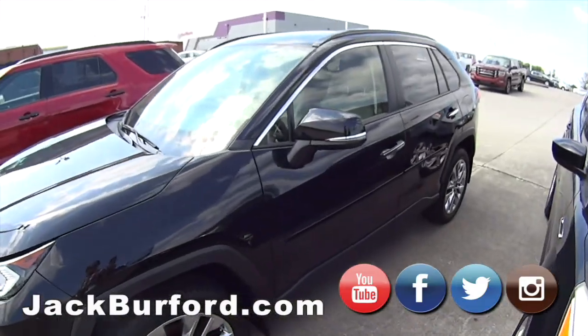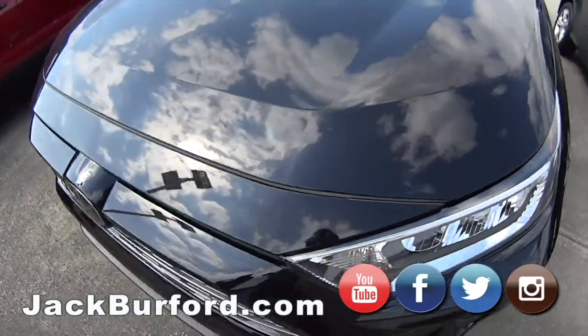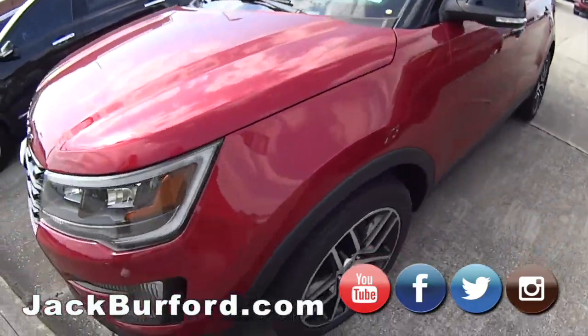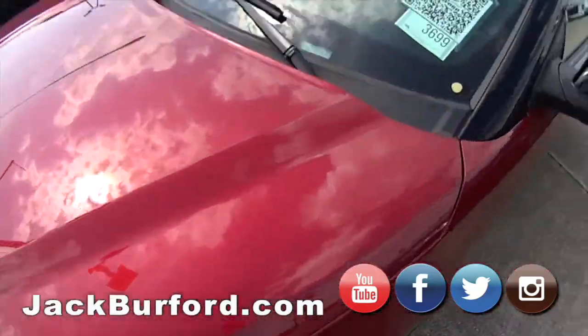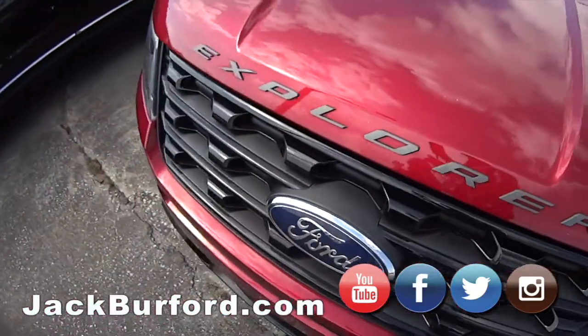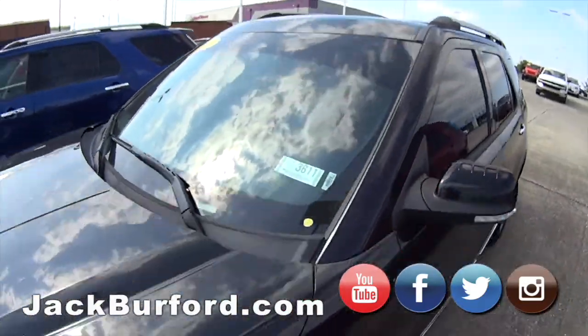Toyota RAV4 2019 model, sunroof — it's a great looking vehicle, kind of sporty from the front. Another Explorer Sport — this is the one we did the test drive on. It's a nice vehicle, got the panoramic sunroof. Got another Explorer, another Explorer, a black one — it's a 2013, great vehicle.